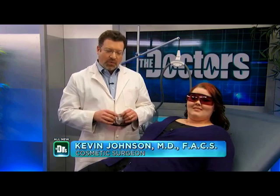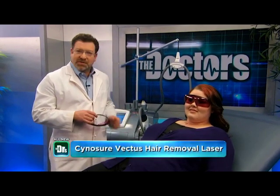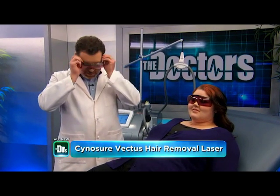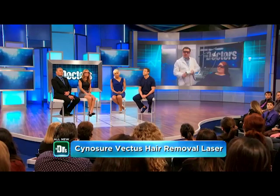She's with Dr. Kevin Johnson back in the green room. Dr. Johnson, tell us what you're going to do. Well, we're going to go ahead and treat Linda with laser hair removal. This is the Vectus laser by Palomar — it's a treatment designed to remove hair very quickly and efficiently.